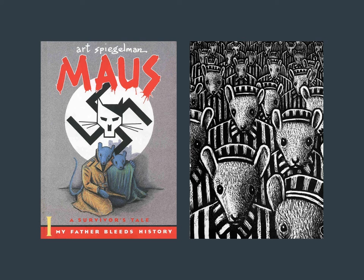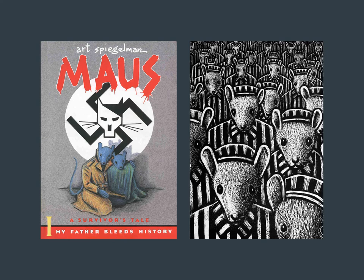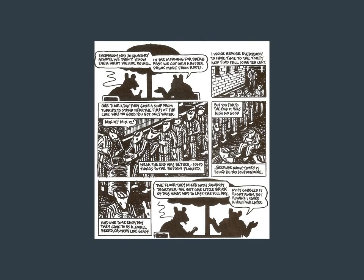Maus is a graphic novel created by American cartoonist Art Spiegelman, serialized from 1980 to 1991. It depicts Spiegelman interviewing his father about his experience as a Polish Jew and Holocaust survivor. The work employs postmodernist techniques representing Jews as mice, Germans as cats, and Poles as pigs. Critics have classified Maus as memoir, biography, history, fiction, autobiography, or a mix of genres. It is the first — and still the only — graphic novel to win a Pulitzer Prize, receiving a special award in letters.